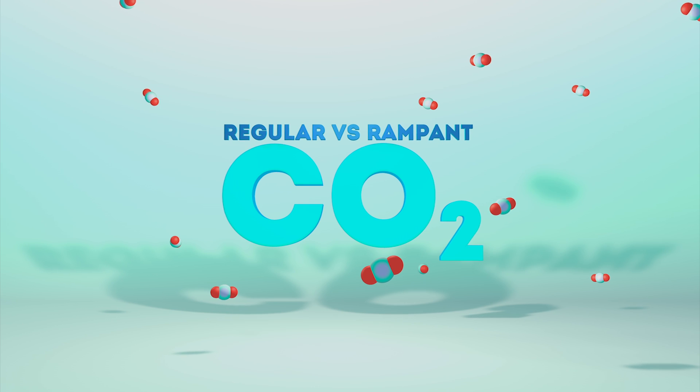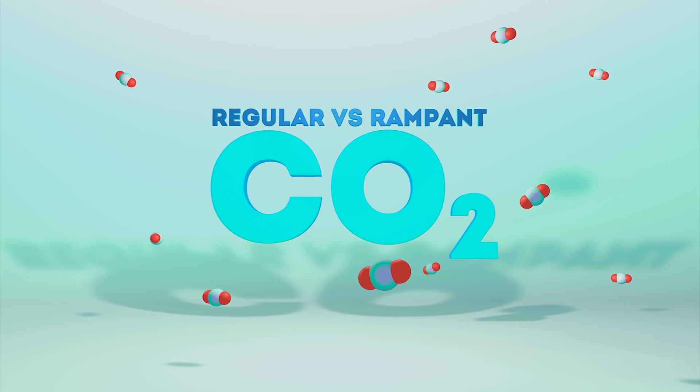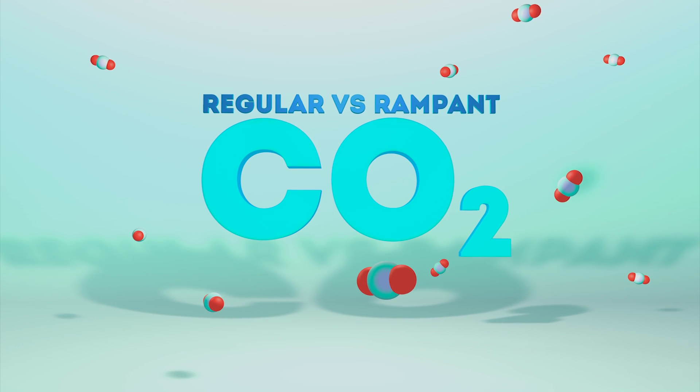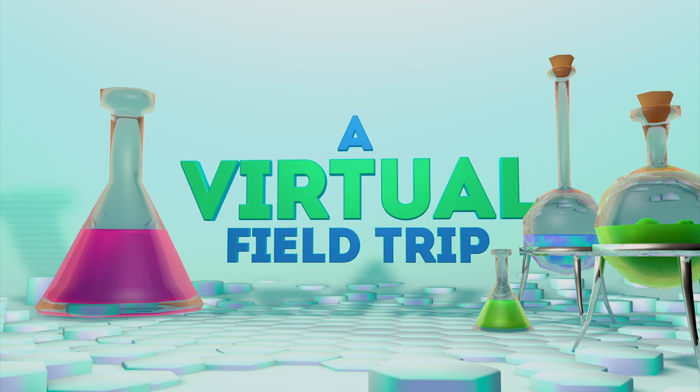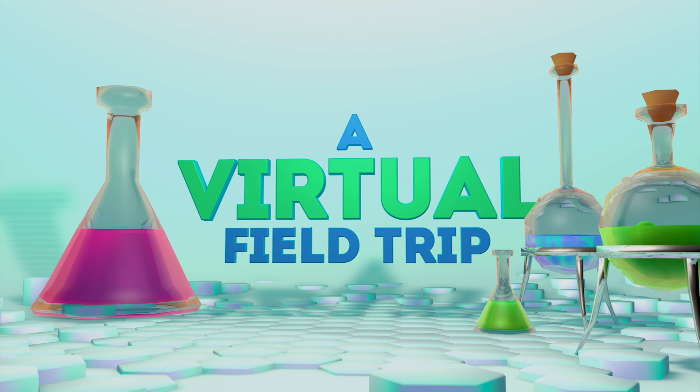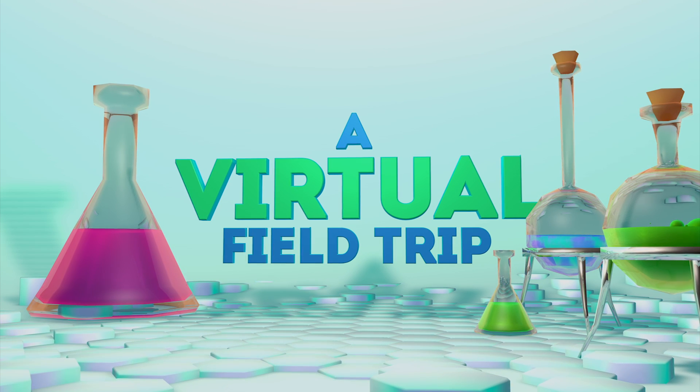Share the Science is being produced in partnership with the Bales Family Foundation. Educators have long looked forward to the day when we can take students on virtual field trips to impossible places, and Share the Science is designed to begin delivering that promise.